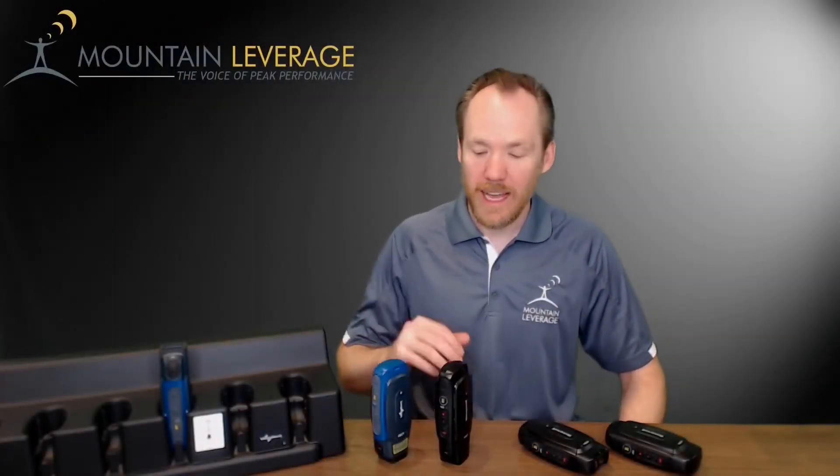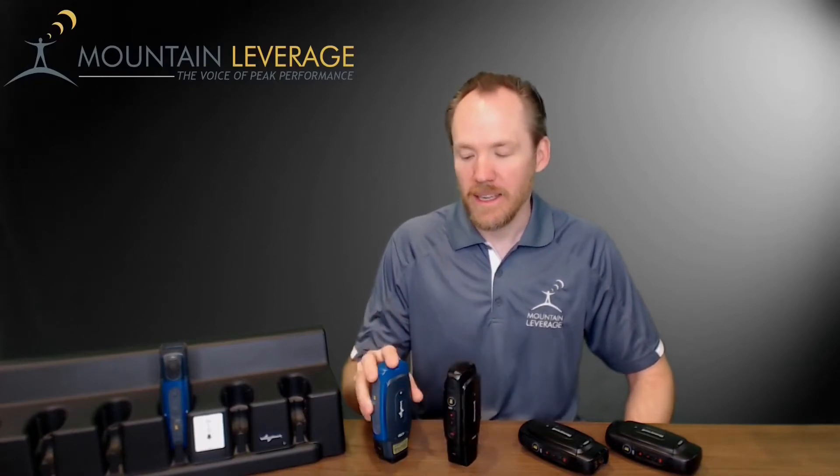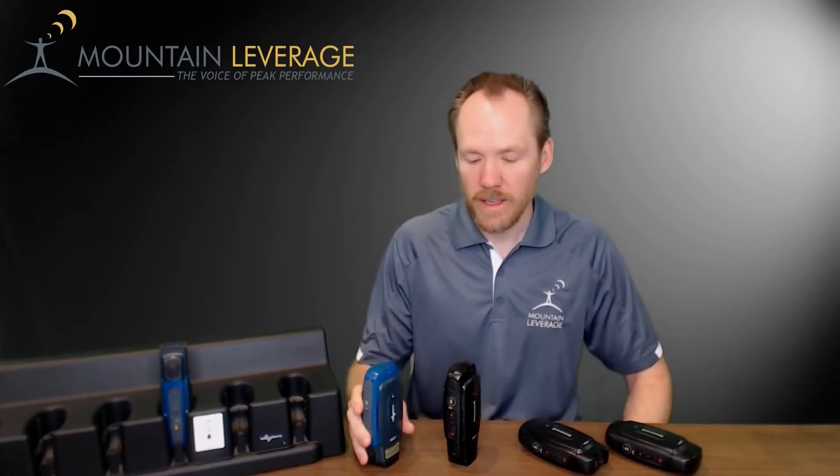Now we're going to take a look at the differences between the a700X line of Tauchman devices and the a700 line of Tauchman devices. The a700 series came out in 2012 and the a700X series came out in late 2018.